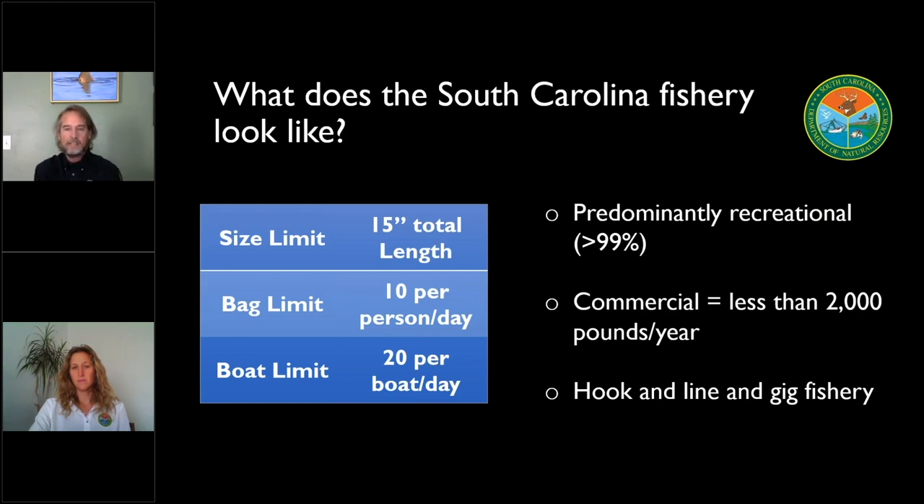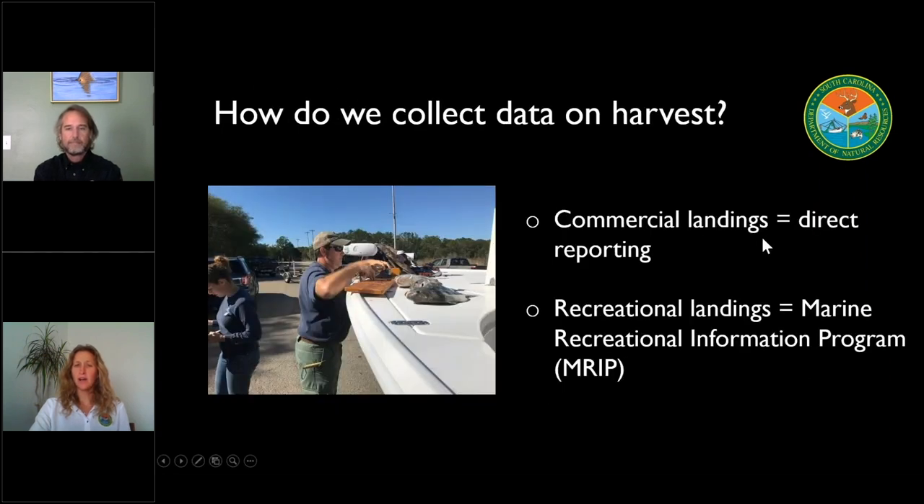We have in the past had a bigger commercial fishery. Right now, over the last 10 years, we've seen a little less than 2,000 pounds a year of harvest on the commercial side, compared to closer to 400,000 pounds of harvest on the recreational side. Our recreational side is really made up of two main components: hook and line and the gig fishery. Commercial landings are directly reported, while our recreational landings are estimated as part of our Marine Recreational Information Program. If you've been at the boat ramp and had folks ask to measure your fish, those are our creel clerks — they provide data to this MRIP program, which is combined with a mail survey to estimate harvest over a given time period.